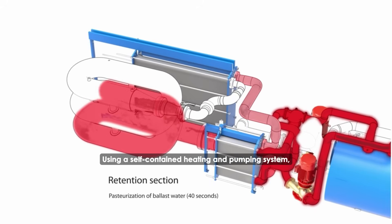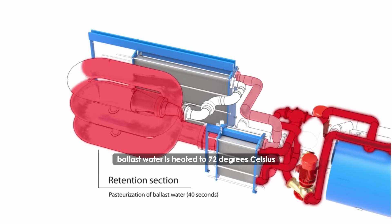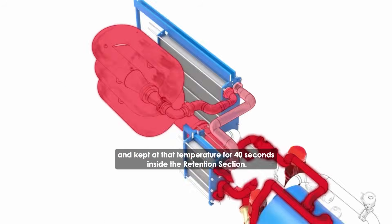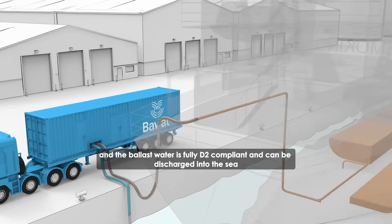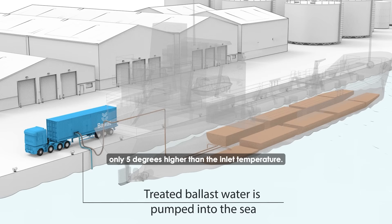Using a self-contained heating and pumping system, ballast water is heated to 72 degrees Celsius and kept at that temperature for 40 seconds inside the retention section. After this point, all invasive species and pathogens have been neutralized and the ballast water is fully D2 compliant and can be discharged into the sea only 5 degrees higher than the inlet temperature.